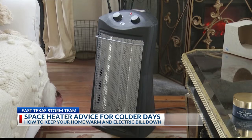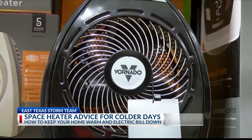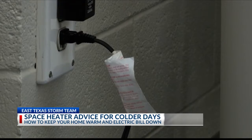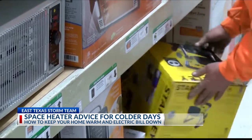If your room is big and more open, the bigger the unit and output you will need, but it will cost you more in energy. Any kind of heater is a high draw on your electric bill, so just be cognizant of that when you're picking out a heater, because it really will raise your electric bill quite a bit.